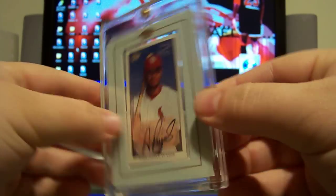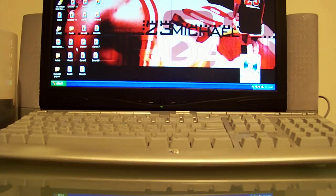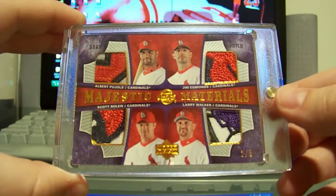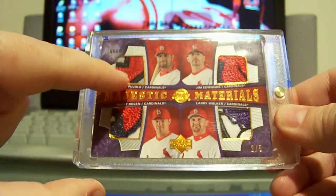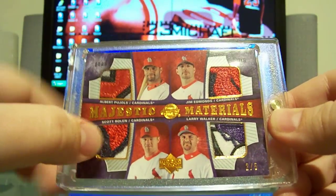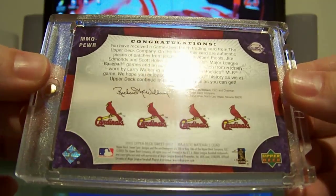The next one is just a beautiful card — quad patch from 2005 Sweet Spot baseball Majestic Materials of Albert Pujols, Jim Edmonds, Scott Rolen, and Larry Walker, numbered 205. All those patches are just amazing. The Pujols patch looks like the O or maybe the U, and the Edmonds patch is part of the bird head. Larry Walker's is from the Rockies logo because he played for the Rockies the year before. Number 205, and there's the back from 05 Upper Deck Sweet Spot.